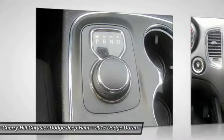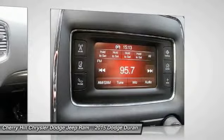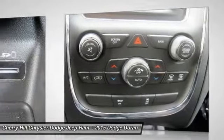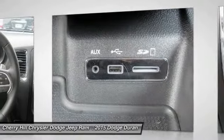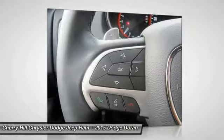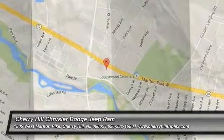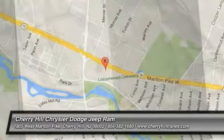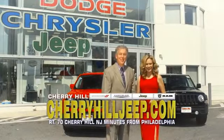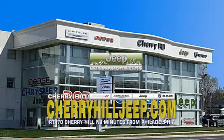Your new ride is just a phone call away. We're located on Route 70, just minutes from Philadelphia. Or see our huge Jeep inventory online at cherryhilljeep.com. Thank you.